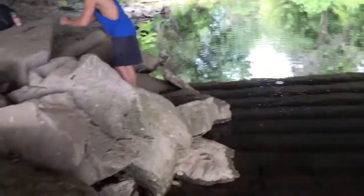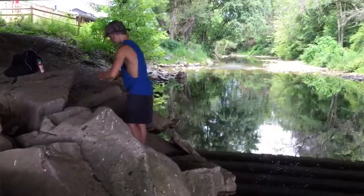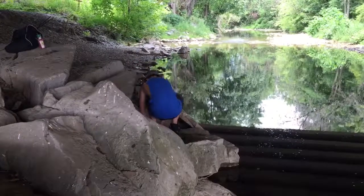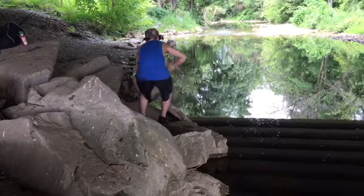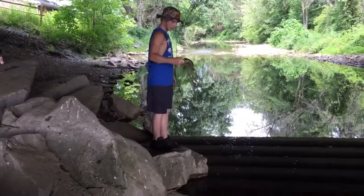Cam scored here. He's got a nice rock bass on a night crawler. That's his first bass of the day. I have two, he has one, and I have a bluegill. There it is — nice little rock bass.